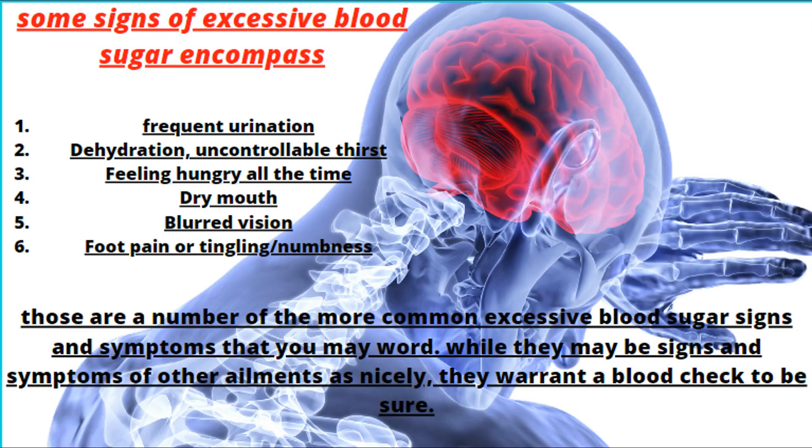Some signs of excessive blood sugar include frequent urination, dehydration, uncontrollable thirst, feeling hungry all the time, dry mouth, blurred vision, and foot pain or tingling and numbness. Those are some of the more common high blood sugar symptoms that you may notice. While they may be symptoms of other ailments as well, they warrant a blood check to be sure.